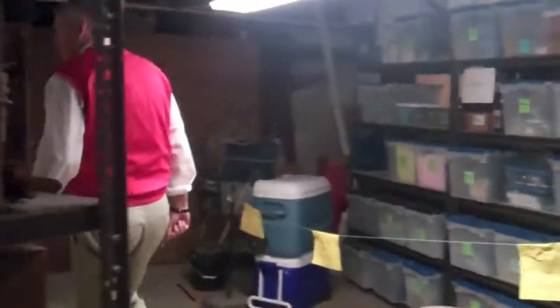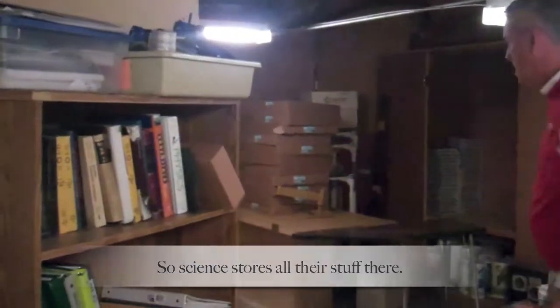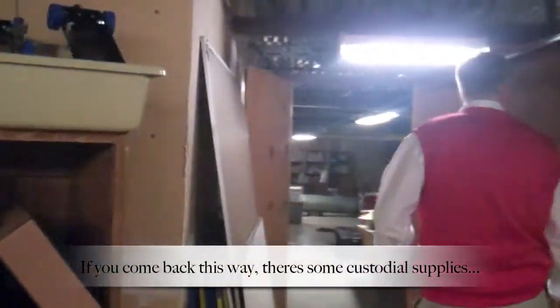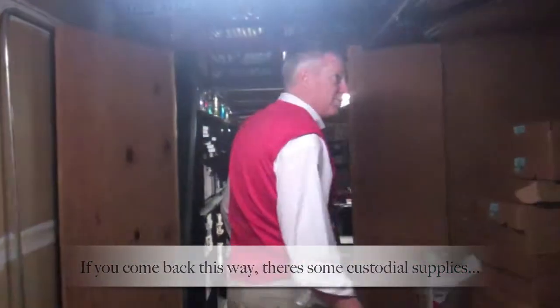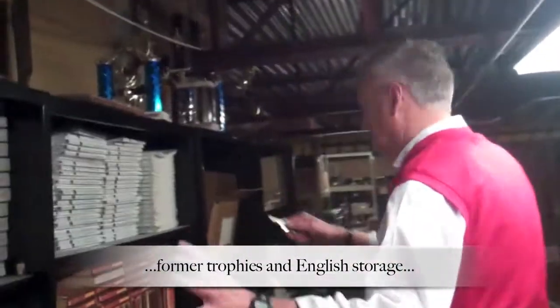We also have really high-tech things to keep it cool. This is our storage room. Science stores all this stuff here. Then back this way we have the custodial supplies. Former trophies, English storage.